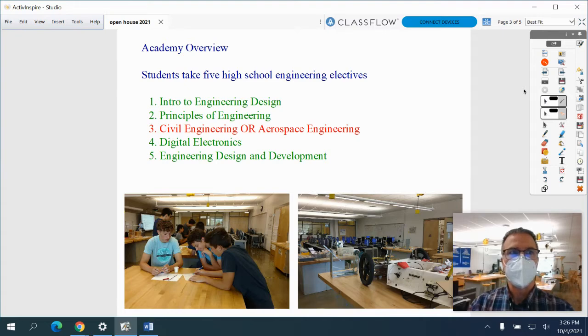The Engineering Academy is a set of six elective classes in the engineering field. Specifically: Introduction to Engineering Design, Principles of Engineering, Civil Engineering, Aerospace Engineering, Digital Electronics, and Engineering Design and Development.